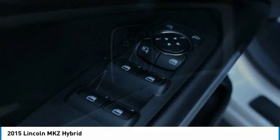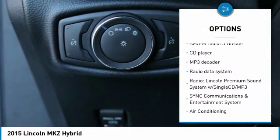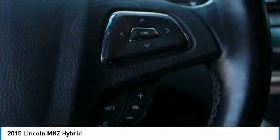Here are some of this vehicle's great options: traction control, air conditioning, dual airbags, power steering, four-wheel disc brakes, active suspension system, security system, power windows, and rear window defroster.